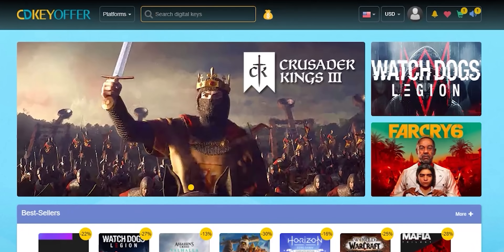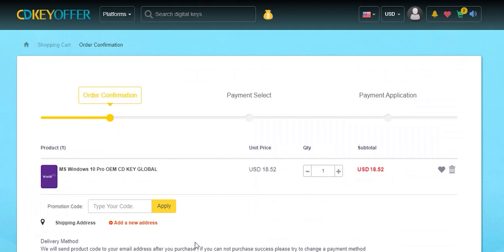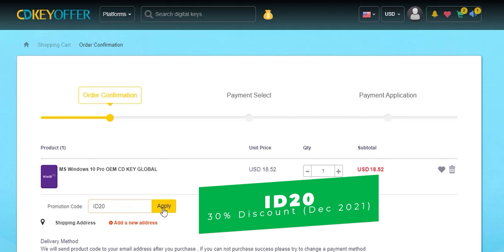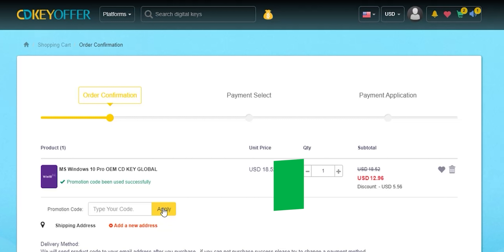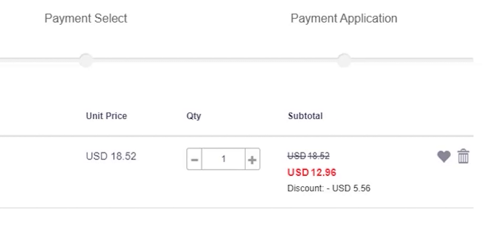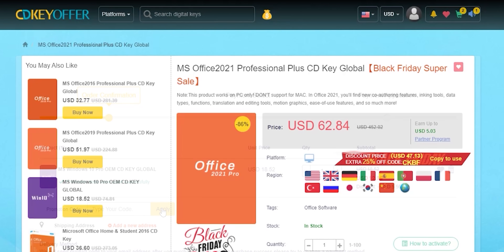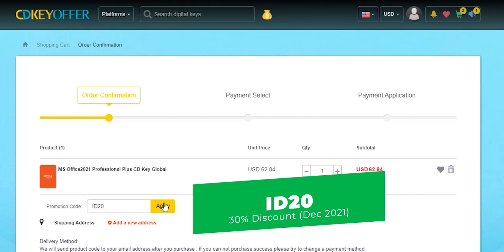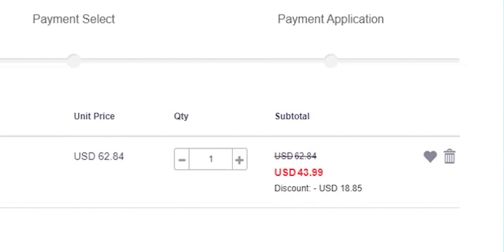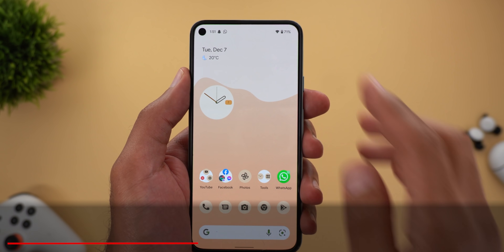Today's video is sponsored by CDKoffers.com, an online digital store that sells original Windows 10 and Office keys at a very discounted price. You can use the promo code ID20 to get an extra 30% discount instead of the regular 20%, available from December 1st through the 31st. For example, a Windows 10 OEM key is $13, and Microsoft Office Professional Plus is $44 after discount. Check the links in the description below.